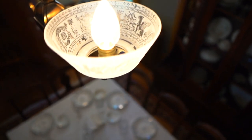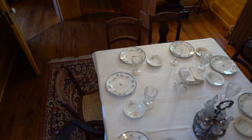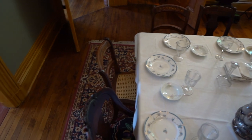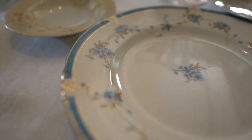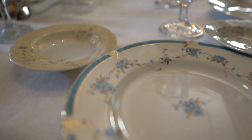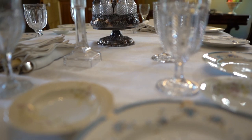Given the modest size and decor of the dining room, we might guess that the Tanners did not do much formal entertaining at meals, but instead gathered the family here. It would have been a tight squeeze with nine children at the table. One family memoir we have in our archives describes two tables set up in this room for holiday dinners.